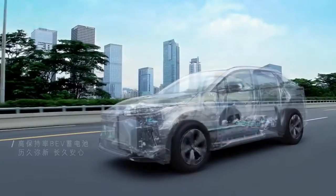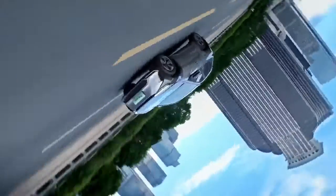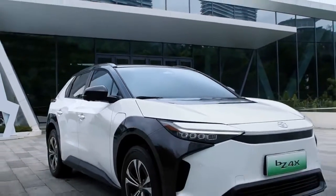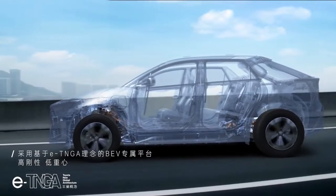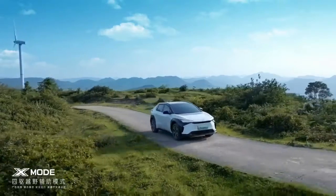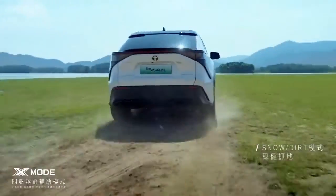Under the hood, the two BZ4X powertrains have nearly identical batteries — a 63.4 kWh battery pack in the single-motor version, and a 65.5 kWh pack in the dual-motor model. The EPA range estimates for the FWD single-motor model are 252 miles for XLE and 242 miles for Limited trim, while the all-wheel drive version comes in at 222 to 228 miles.